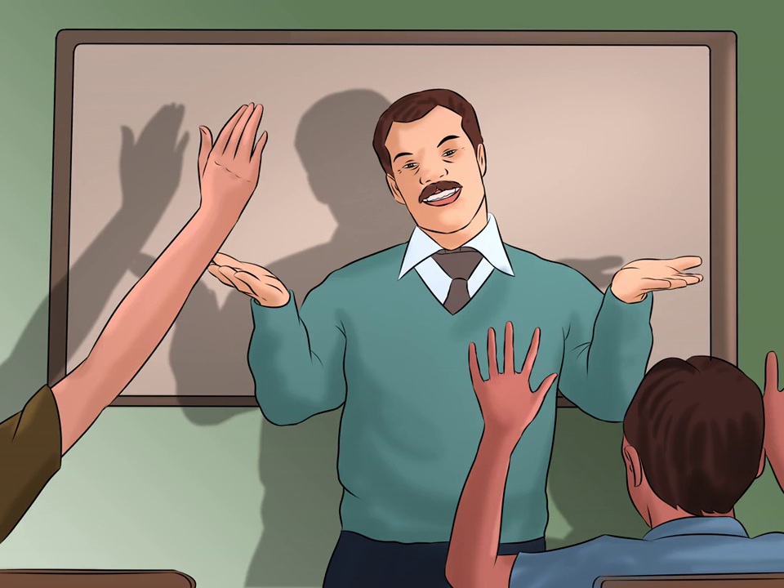Participate in class. Channel your inner Hermione and raise your hand in class. If you ask a lot of questions, your teacher won't call on you as often. You'll come off sounding smart for being inquisitive, and you won't have to deal with too many questions that you don't know how to answer. You will also be guiding the conversation into interesting directions, making class discussions more interesting for everyone, including you. Your teacher may even give you extra credit points for helping to keep the class discussions moving along, and at the minimum, you will get 100% on the class participation grade.